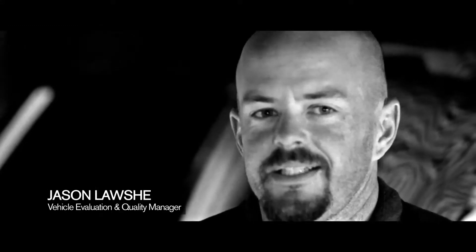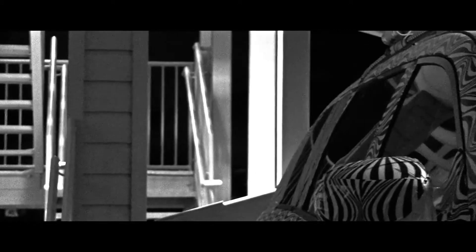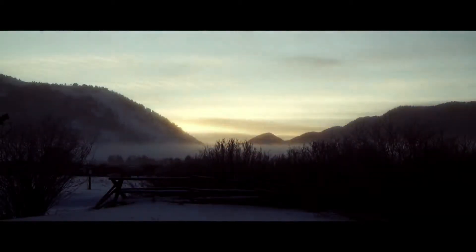We are on day four of testing here in Stanley, Idaho. We are chasing cold weather — customers use these vehicles in every different situation. It's up to us to make sure that we capture it, either Death Valley in the summer or Stanley, Idaho in the winter, freezing cold.